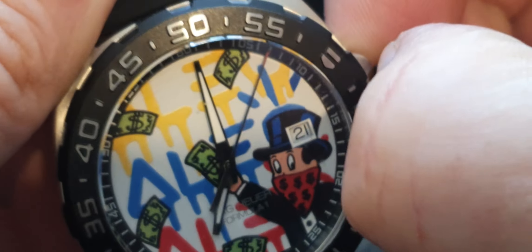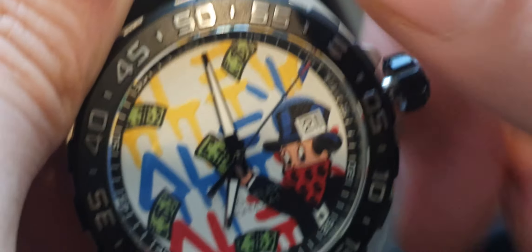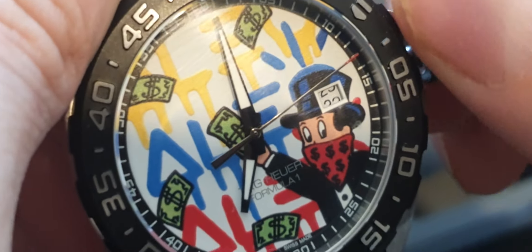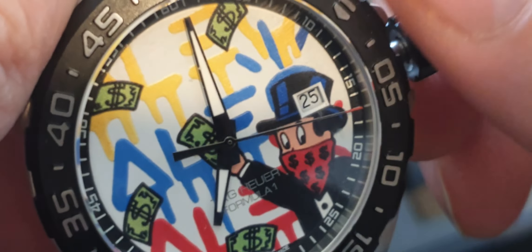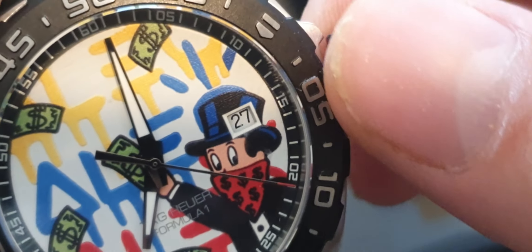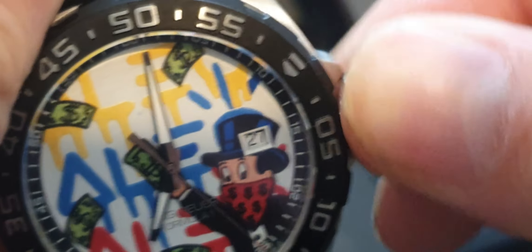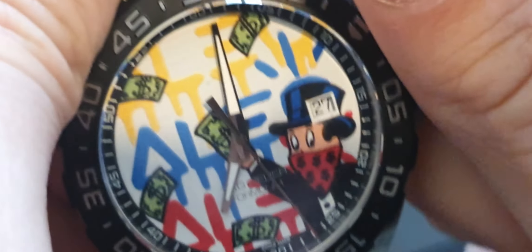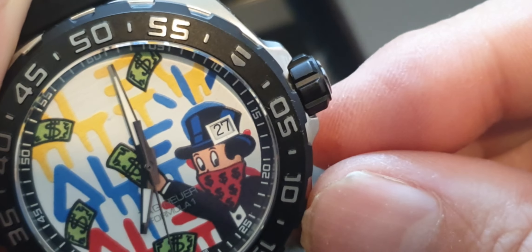Usual quartz movement for Tag Heuer. The date is set anti-clockwise on these — just so you know, don't break the component by going clockwise as with other Tag Heuer Formula Ones. Push in and turn at the same time to get the crown watertight again.